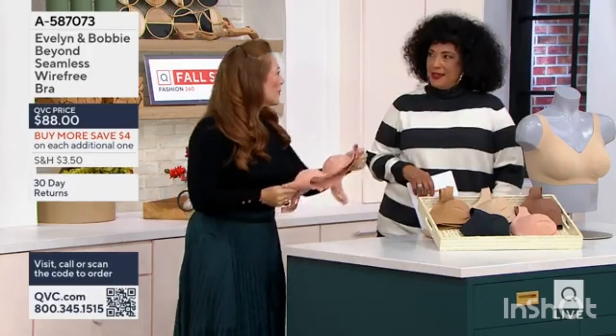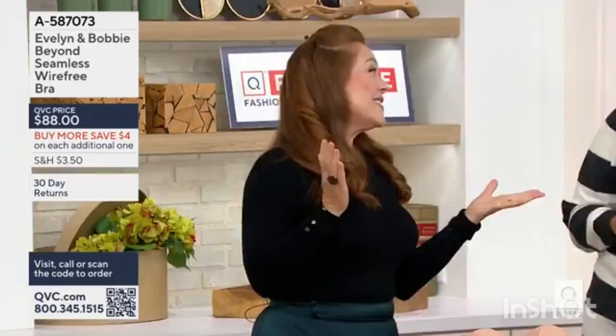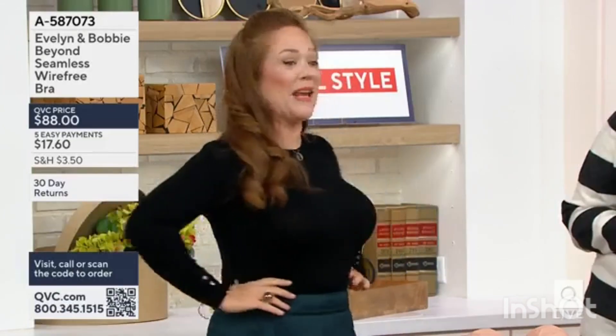We have a comfortable bra — yeah, it's the most important thing. So I'll just tell you my story really quick. As you can see, I'm a 36G. When I started the company, I was a 34DDD, and I could not find a wire-free bra that was comfortable. It just didn't exist.